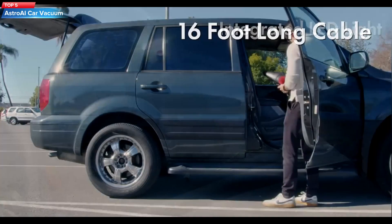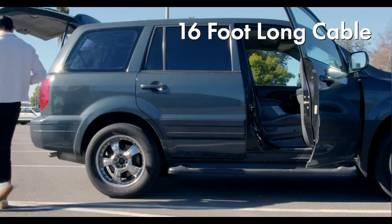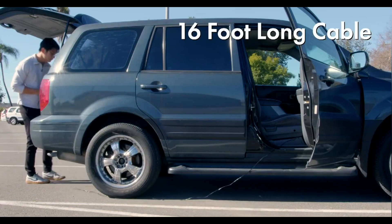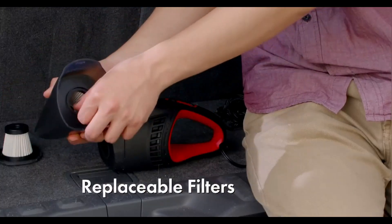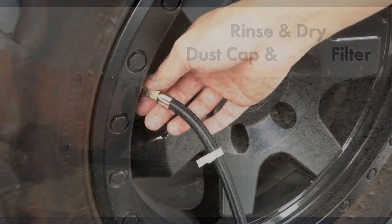Top 5: the AstroAI Portable Car Vacuum Cleaner. It is a cordless handheld vacuum with a rechargeable battery and a washable HEPA filter. It comes with three attachments for different cleaning needs and can be used for both wet and dry cleaning.